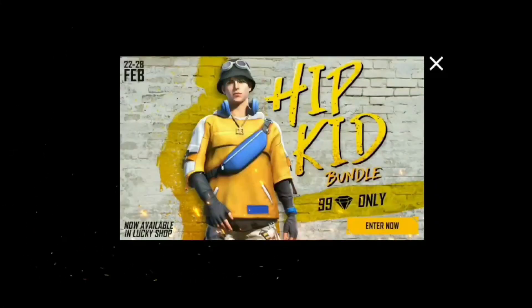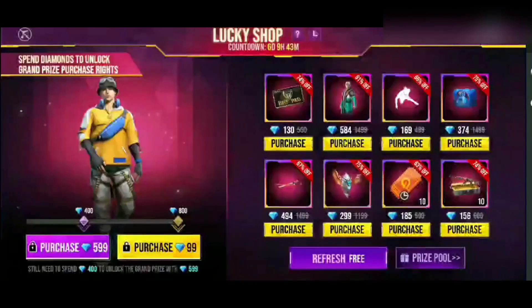We are going to launch the kit bundle and the lucky shop. Let me tell you about the update. We are going to talk about this — in the previous server, on February 28th.